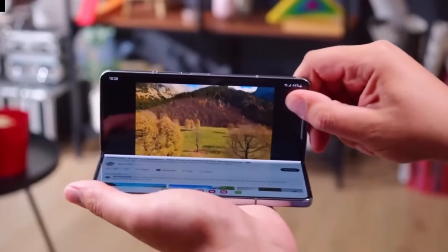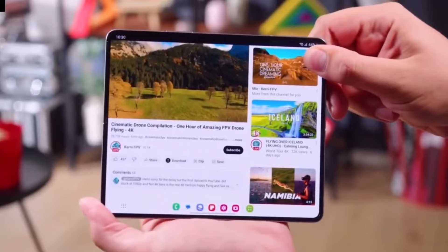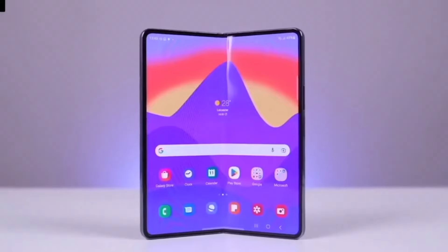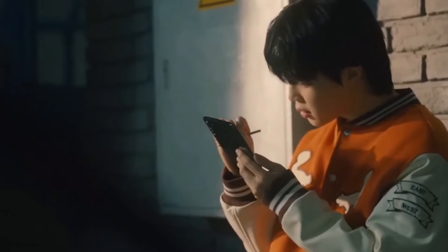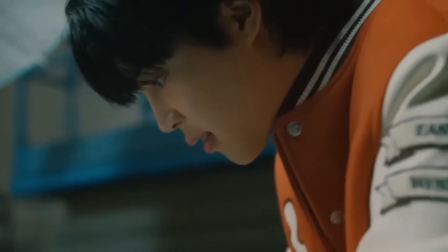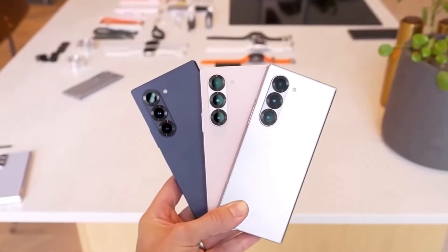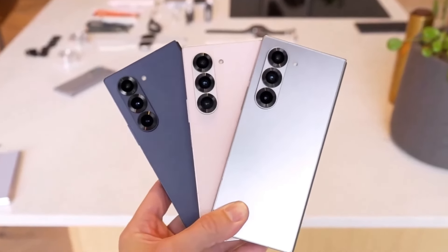Ultimately, the Galaxy Z Fold Special Edition brings some exciting upgrades, like a larger display, 16GB of RAM, and a 200-megapixel camera. But if S Pen support is important to you, the Galaxy Z Fold 6 might still be the better choice. Either way, both of these foldables are top-tier devices, each with its own strengths.